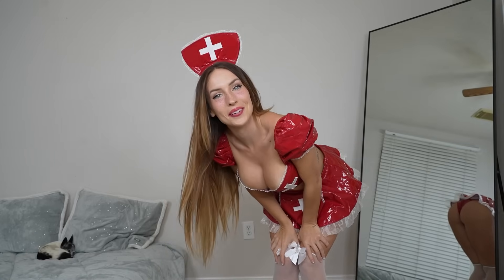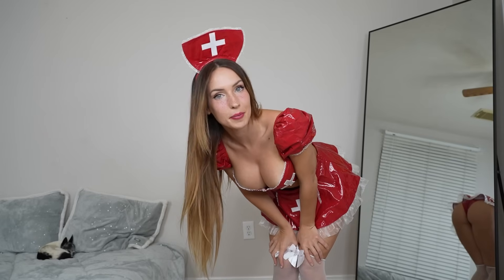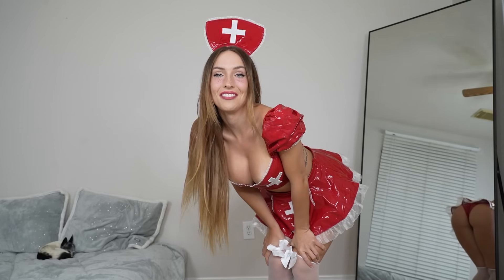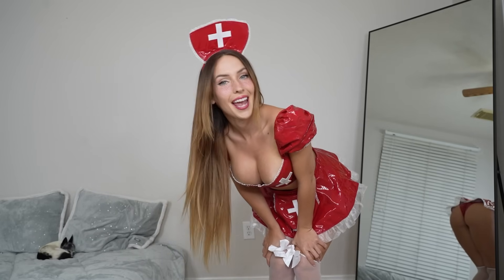Let me know in the comments below what you thought of this costume. I hope that you love it. I have so many more costumes planned already for you guys, but if you have any suggestions drop them in the comments below and I will check them out for sure. If you enjoyed the video, don't forget to check out the link to all of my socials in the description — it's going to be the first link. And don't forget to subscribe, turn on post notifications and like the video. Have a great day!